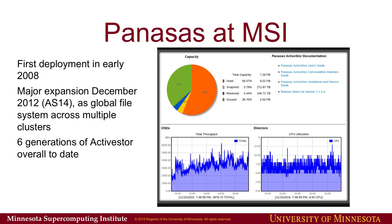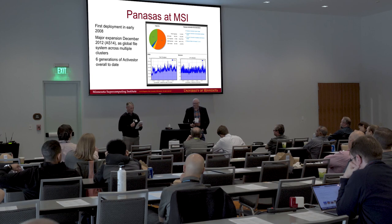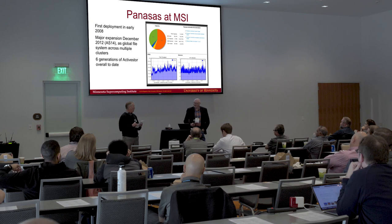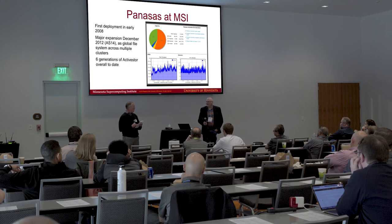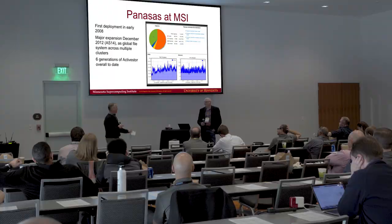Graham Allen is the Associate Director for Advanced Systems Operations at MSI. After studying medicine and then physics at St. Andrews University in Scotland, Graham fell in with physicists at Fermilab, outside Chicago, and found himself at the University of Minnesota managing an assortment of physics research and other systems, building many successful large-scale data storage systems and compute clusters.